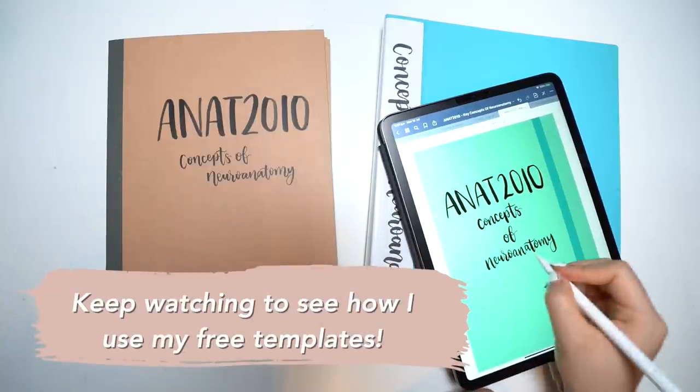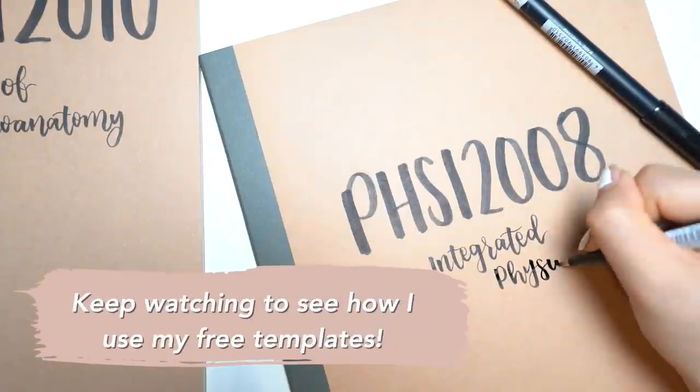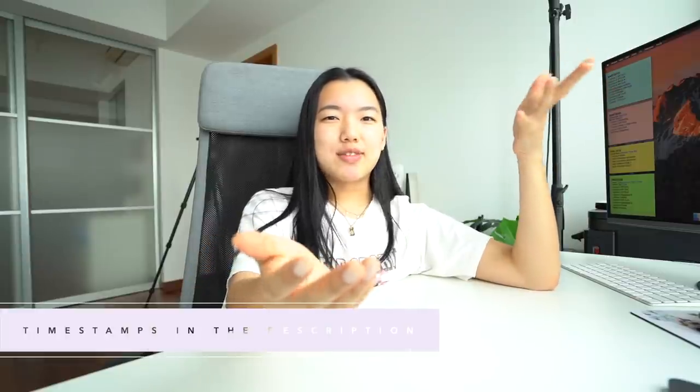Welcome back to the channel — my name is Alicia. Today I'm sharing things I do to get organized and prepped for a new academic year or a new semester. You could even do these things if you're halfway through the semester and decide you want to get organized. These are mostly organizational tips — systems I put in place before the semester even starts so that once the content comes in, things are easy to sort.